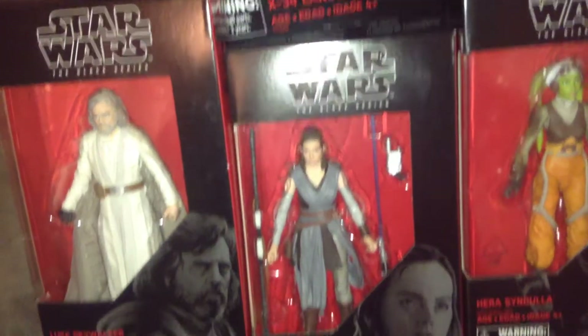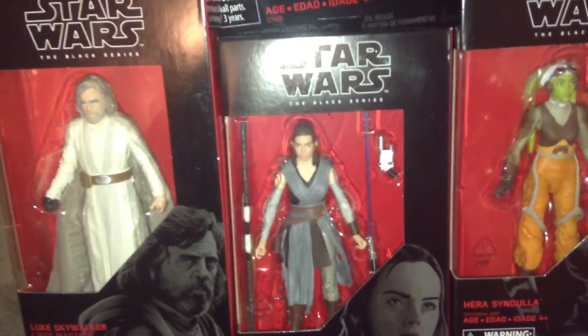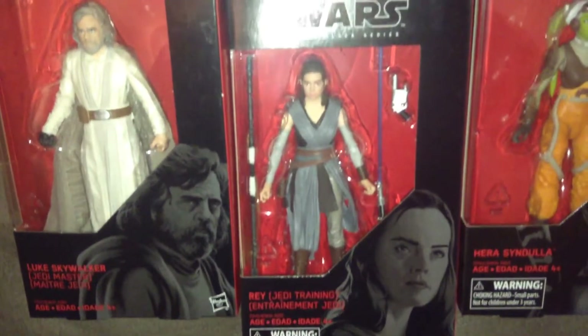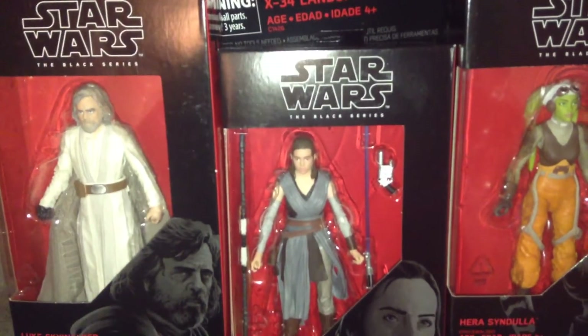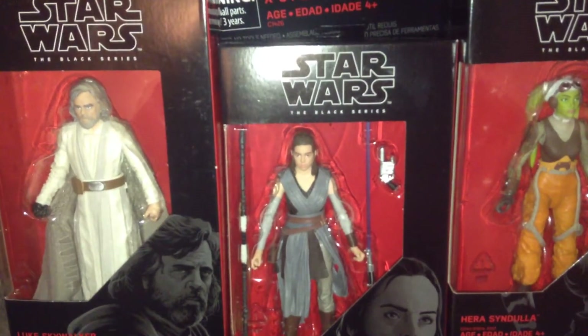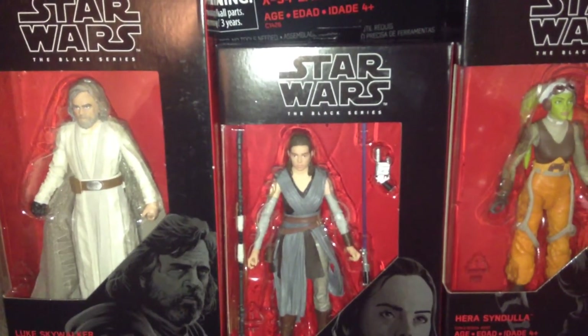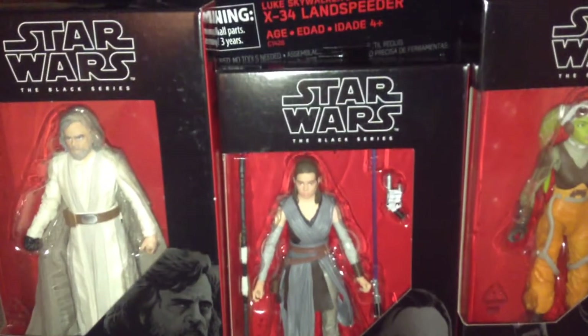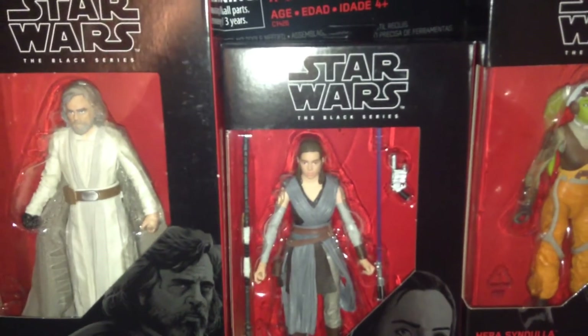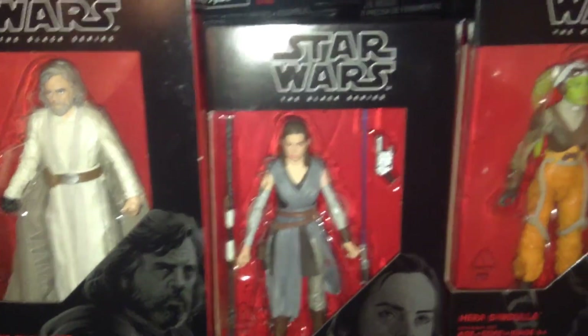There's Jedi Training Rey. I kind of wish her Jedi Training outfit was more different from her Scavenger outfit, because it's very similar to her look in The Force Awakens — just the colors are a little bit different. I'm sure there are other subtle differences. Kind of wish her outfit was different or that we got the Resistance Rey. We are getting a Resistance Rey, but still, nice figure. I actually think it's an improvement over Hasbro's first attempt at Rey.